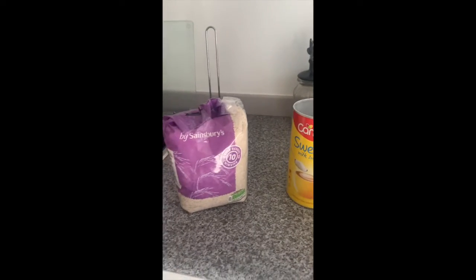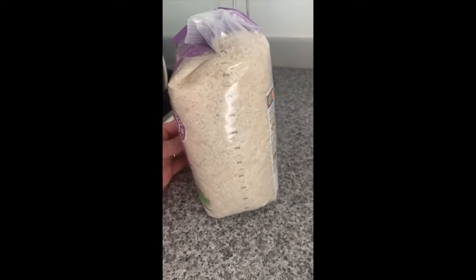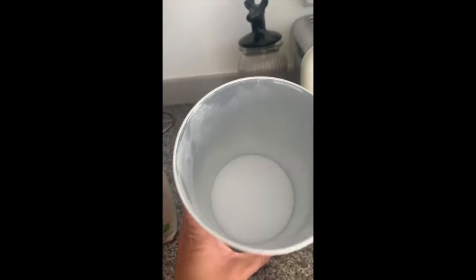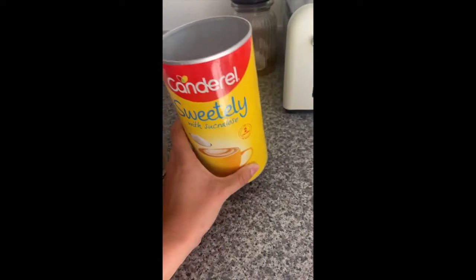I've just been looking in my cupboards and I've found lots of rice. I've got lots left in that bag. But uh oh, not lots of sugar left. I need to go to the shop.